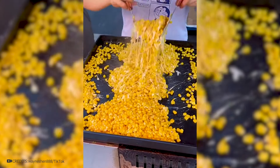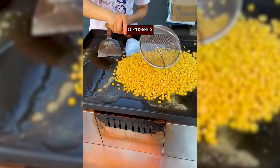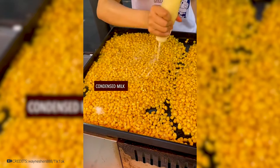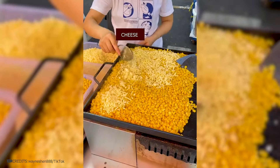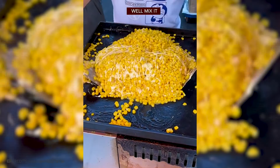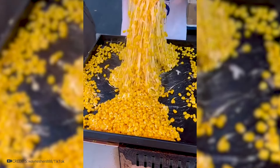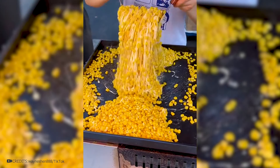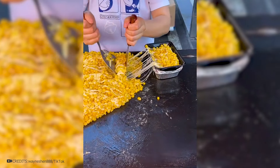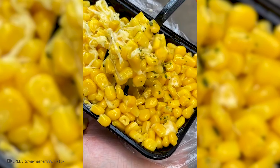A favorite Korean delicacy is corn cheese. Throw canned sweet corn into the pan, mix it with mayonnaise, heavy cream or milk, and sugar to create a creamy and slightly sweet base. Sprinkle the mixture generously with shredded mozzarella cheese for a layer of gooey, melty sweetness. Wait until the cheese becomes bubbly and golden, then garnish with chopped green onions for freshness and color. Serve Korean corn cheese hot and bubbling from the oven — the combination of sweet corn, rich cheese, and extra heat makes it a real treat for the taste buds.